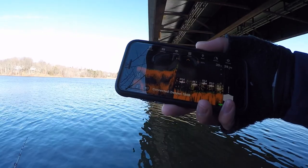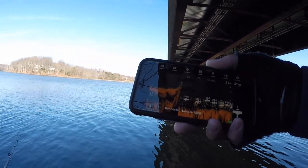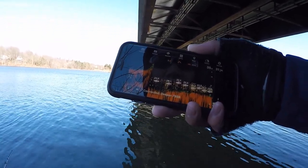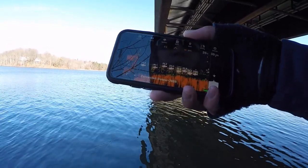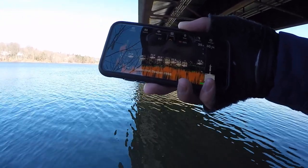I wasn't getting any bites for a while, so I just threw the Deeper back out in the same spot right in front of me. It looks like those fish moved down a little bit deeper — they were in the 15 to 17-foot range, but now it looks like they're in the 25-foot range, really close to the bottom. So I'm going to vary up my retrieve a little bit and let my bait sink down deeper to see if I can catch some of these fish.